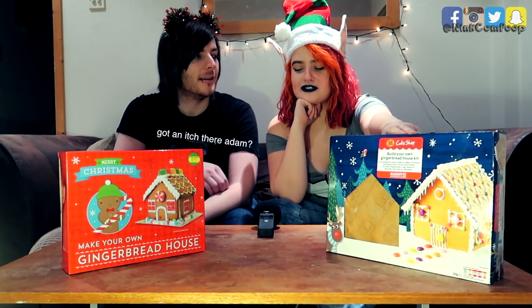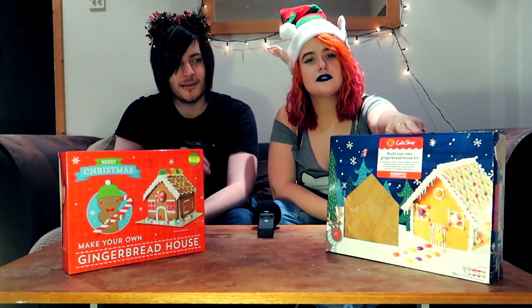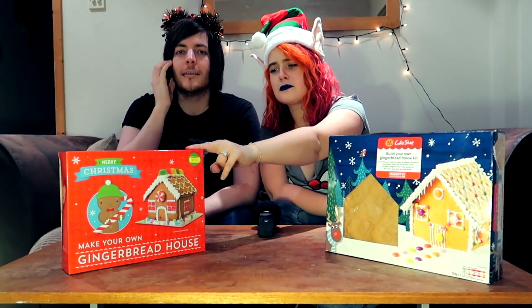To make it more interesting, we're going to be versing each other. Although it's not really a fair test because this one is from Morrison's and this one is from the Card Factory. That one's massive, that one's tiny. So I'm making a house and you're making the shed?